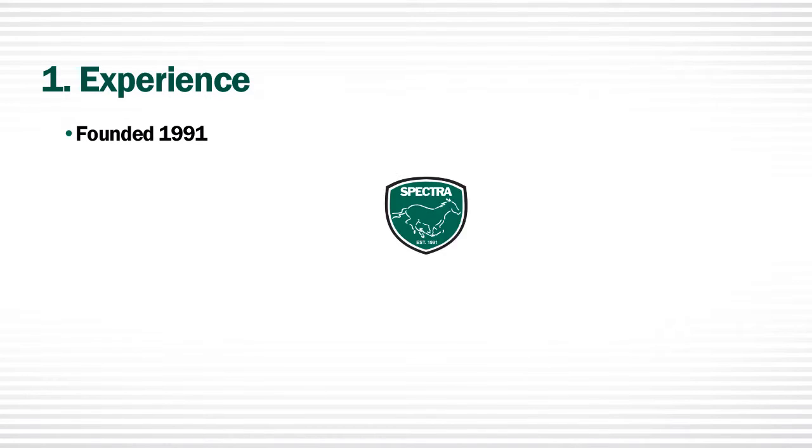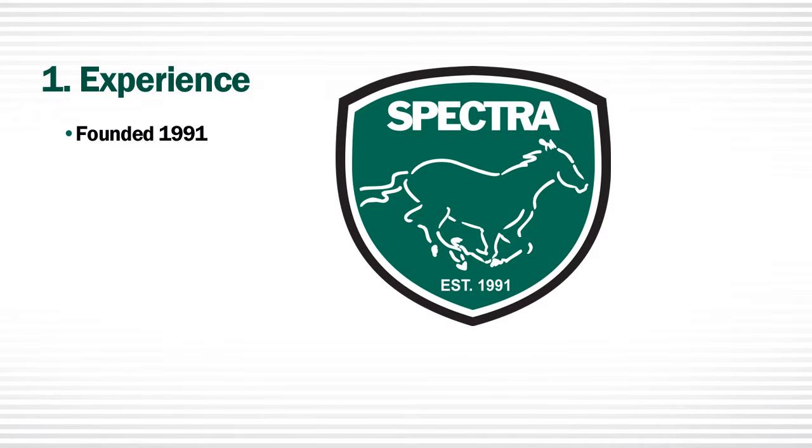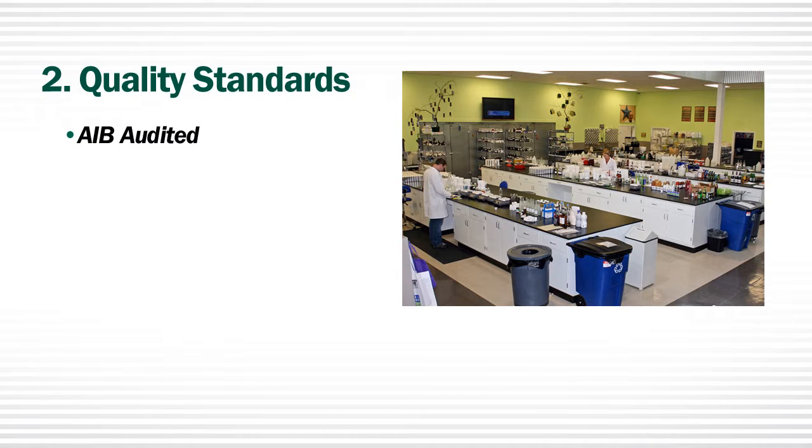Spectra Animal Health began developing equine products in 1991. We have experience in the development of both equine and human products. Number two: quality standards. At Spectra, quality assurance is a priority.